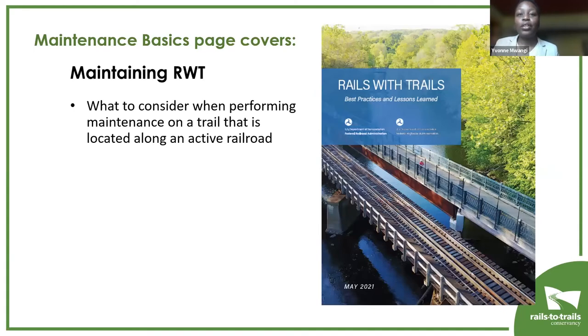The final topic on the page is maintaining rails with trail — what you need to think about when your trail is located alongside an active railroad. This involves not just your own maintenance, but also access to the railroad right-of-way, which often requires permission from the railroad. You also have to consider how the railroad's maintenance affects yours — for example, if they clear snow off the tracks and it lands on your trail. On the right-hand side is a picture of the Rails with Trails report released by FHWA, which has much more information on the construction and maintenance of railroad trails.